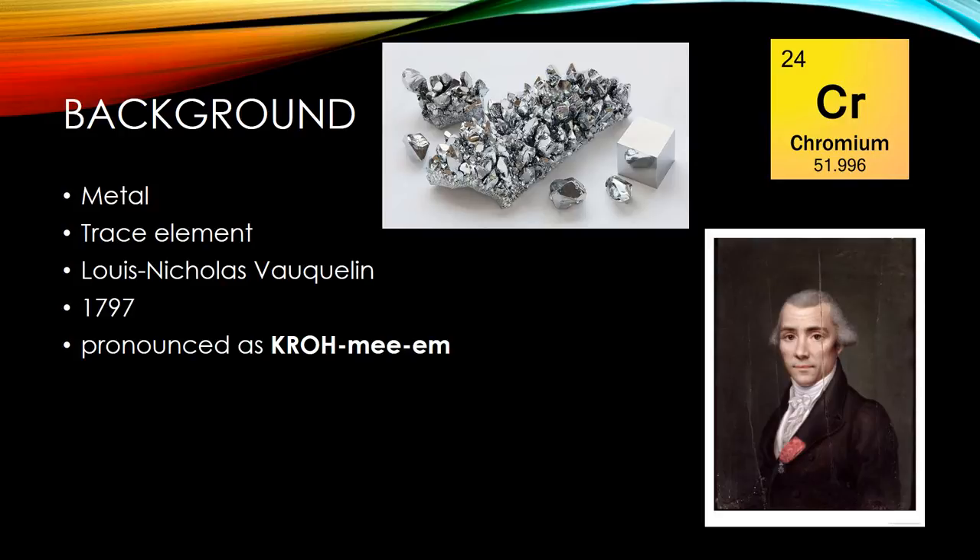Chromium was discovered by Louis Nicholas Falkland while experimenting with a material known as the Siberian red lead. He produced chromium oxide by mixing crocodile with hydrochloric acid in 1797. Today, chromium is primarily obtained by heating the mineral chromite in the presence of aluminum or silicon. Chromium is added to steel to harden it and to form stainless steel — a steel alloy that contains at least 10% chromium.